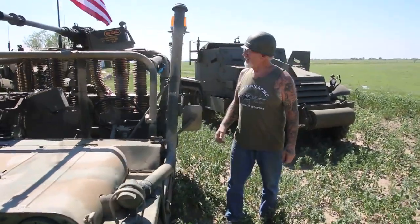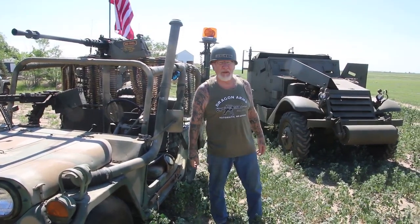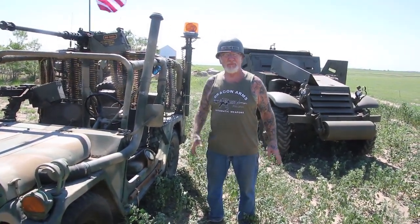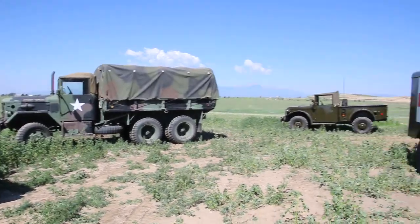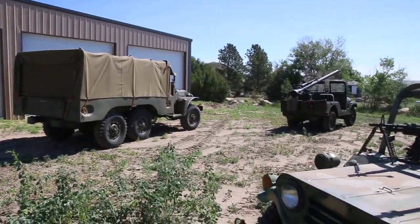How you doing guys? Dragon man here. It's another beautiful day in Colorado Springs and today's Monday. It's my day off and what I do on my day off, I play with my toys. Look at all the army vehicles I took out this morning. I like to use everything at least twice a year and keep everything in a running condition.